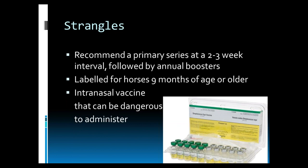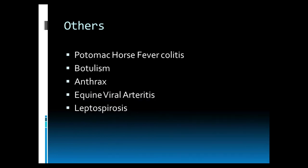This vaccine is an intranasal vaccine and it can sometimes be dangerous to administer, as horses don't always enjoy having something put up their nose. Other vaccines that you should discuss with your veterinarian based on your horse's personal risk would include Potomac Horse Fever, Botulism, Anthrax, Equine Viral Arteritis, and Leptospirosis.